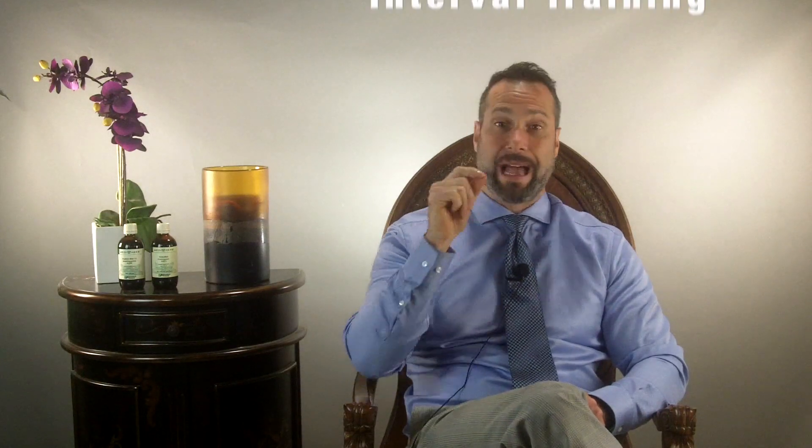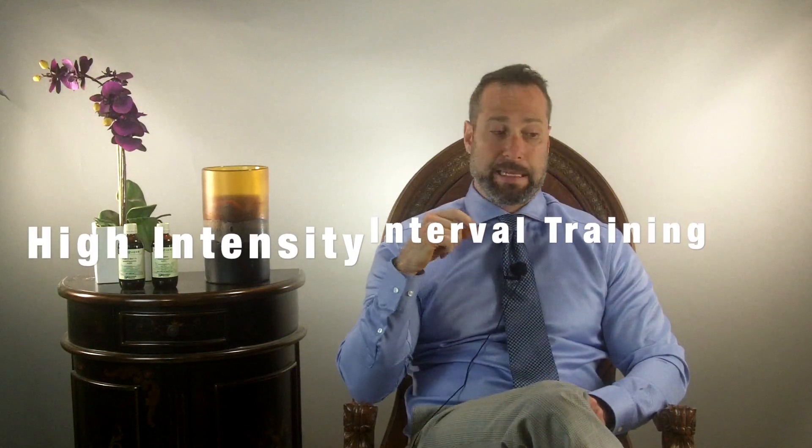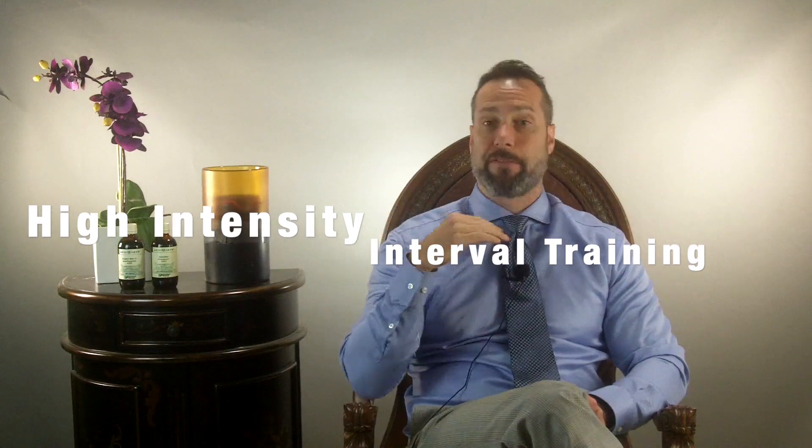The best kind of exercise for this is high-intensity interval training (HIIT). It can be scaled up or down for anyone regardless of age — what one person finds intense may not be so intense for someone else. Don't be intimidated by the title. There are videos on my website and on YouTube to show you what HIIT looks like.